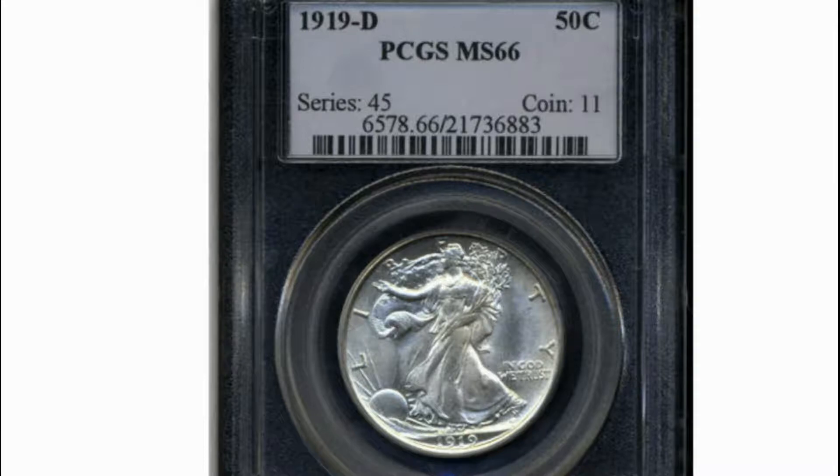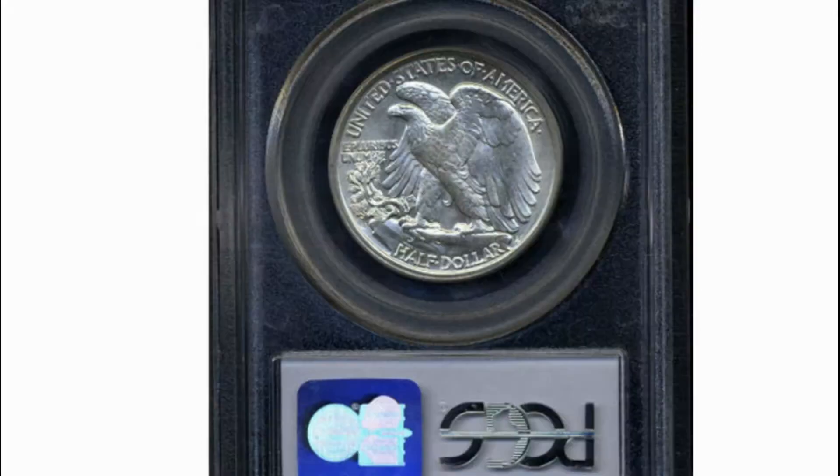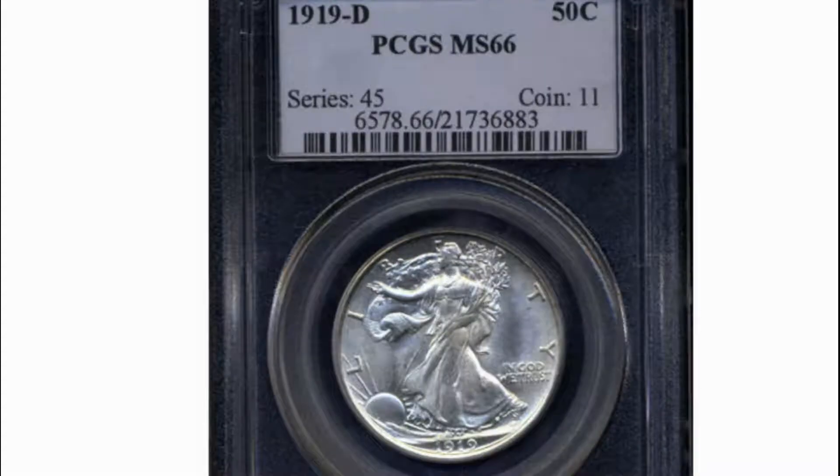Armistice Day, November 11, 1918, finally marked the end of World War I. Since 1914, much of America's economy had been bolstered by manufacturing and production for the war effort. Now, due to the slackening need for war-related supplies, the economy began to soften as the United States entered a period of isolationism.